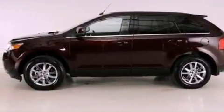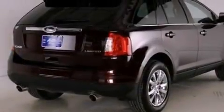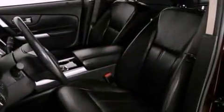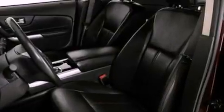Its top features include heated front seats, a low tire pressure indicator, traction control and stability control systems, a 12-speaker audio system, satellite radio, and a parking camera.